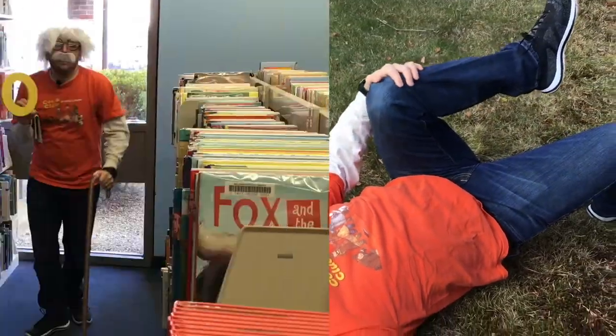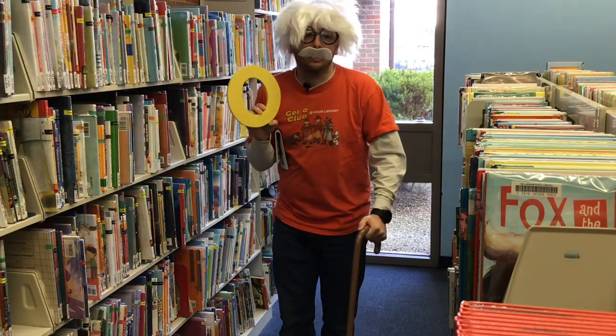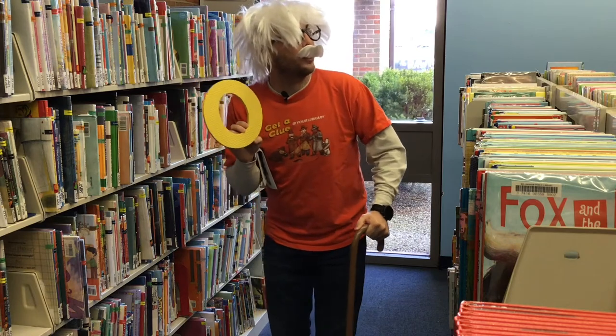O is for old. What was I saying? Get off my lawn, you rascally kids!